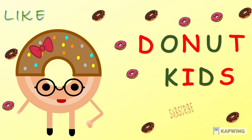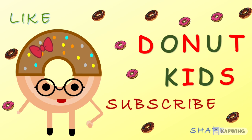If you liked this video, please like, subscribe, and share. Thank you.